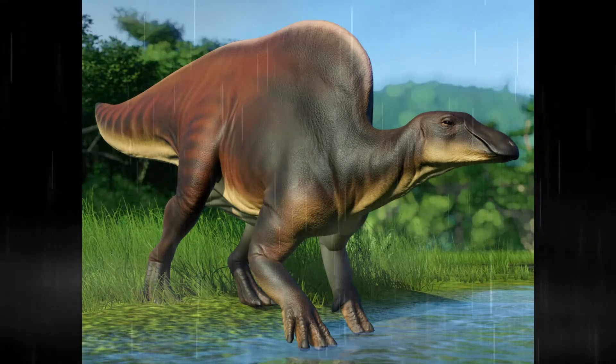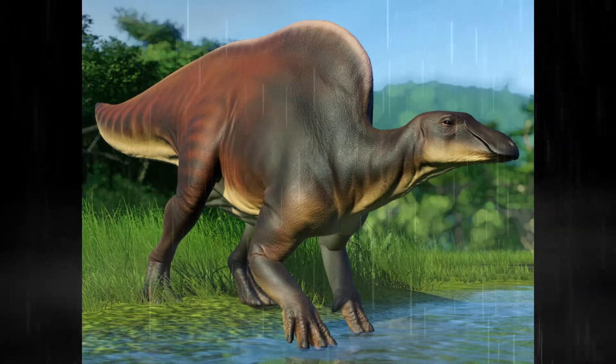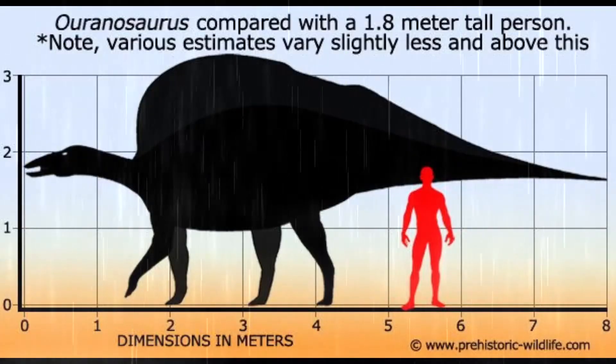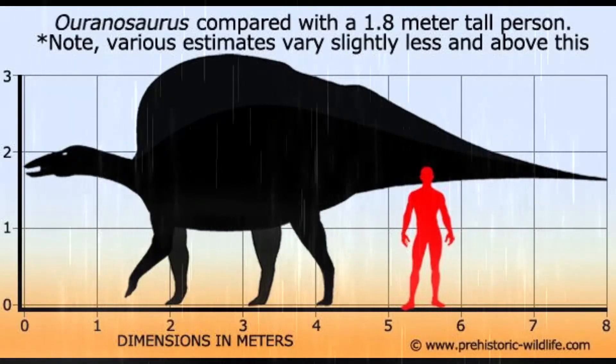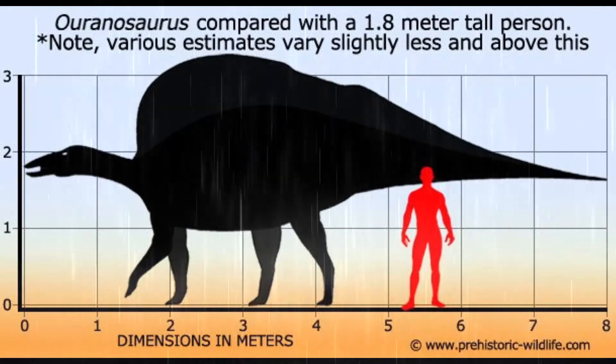The fossils of Ouranosaurus were discovered in parts, not as a whole skeleton at first. Parts were discovered on a couple of French paleontologist expeditions between 1965 and 1972. Now we have two almost complete skeletons, but only three ever found.